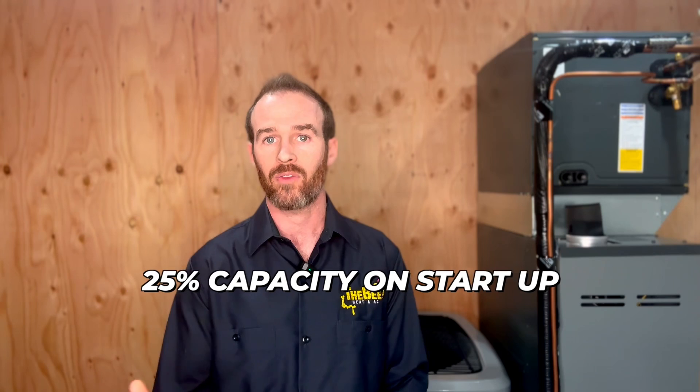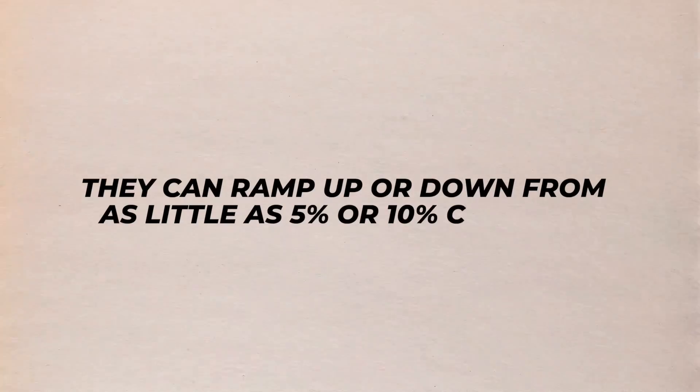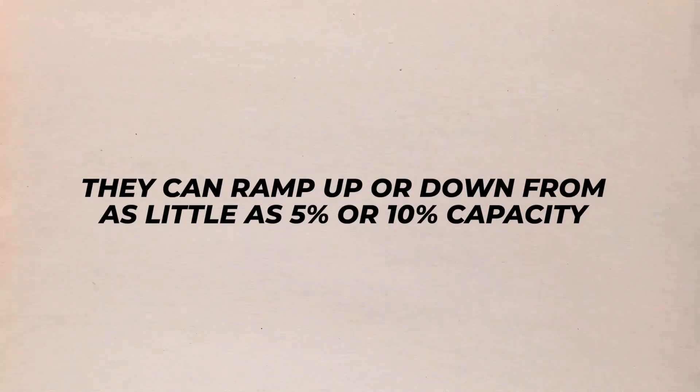The Carrier Infinity 26 is marketed as a variable speed compressor; however, the fine print says it starts at 25% capacity on startup, whereas some other systems have a lower turndown ratio — meaning they can ramp up or down from as little as 5 or 10% capacity, which is the case for the Daikin models mentioned earlier.